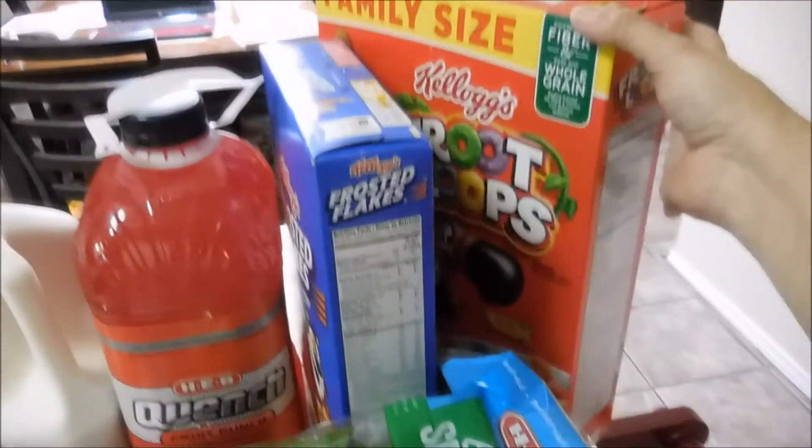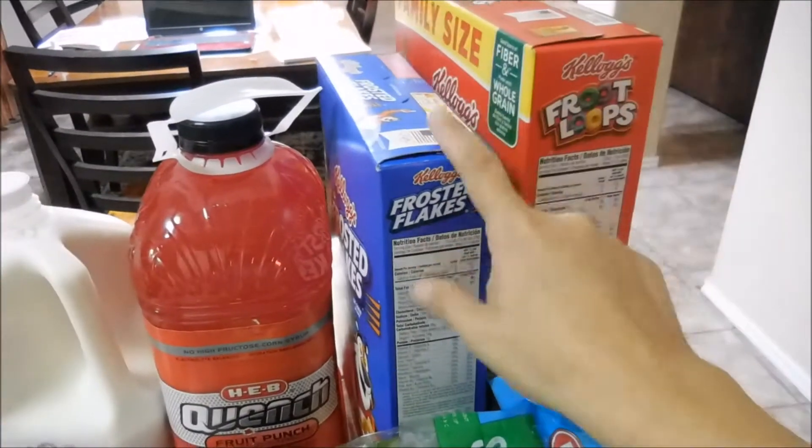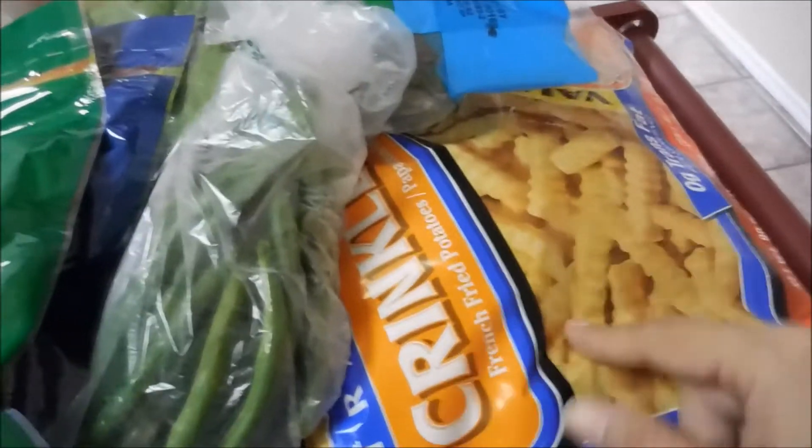First we have some cereal — I bought the family size Kellogg's Fruit Loops and then some Frosted Flakes. I also bought a big bag of the crinkle cut frozen french fries.